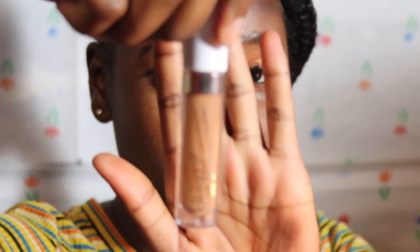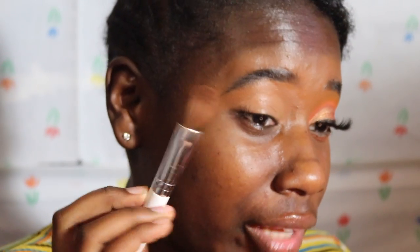We're gonna prime with the ColourPop No Filter concealer in Deep Dog 52. I love this concealer — it's very affordable, literally costs like six dollars. I just took some from the back of my hand. I like it when the concealer is wet and I just tap it out with a flat foundation brush — it covers more area faster.